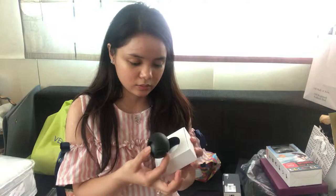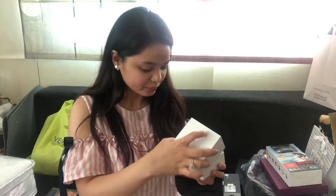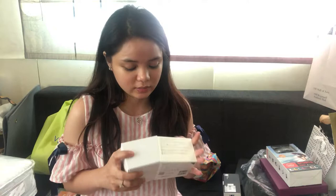Another one I got is this — it's the 360 panoramic camera. It's the Insta360 Air. Never used it yet.